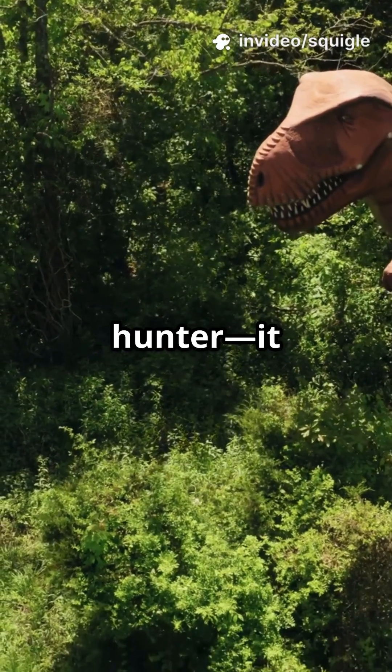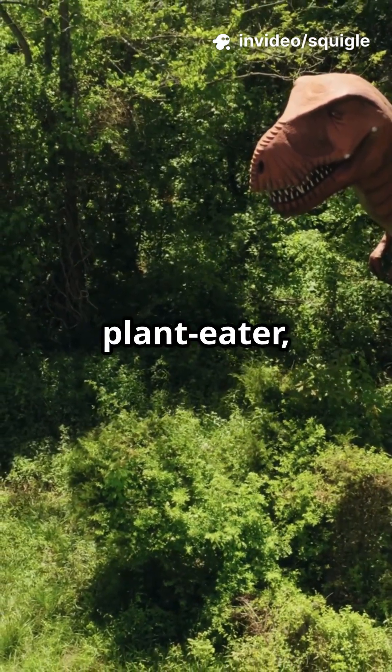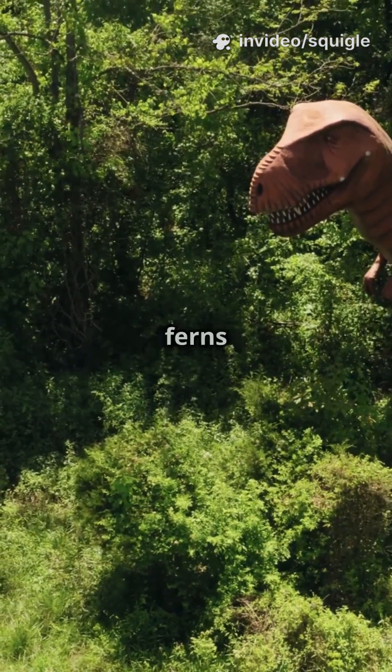Ankylosaurus wasn't a hunter. It was actually a peaceful plant eater, munching on low-growing ferns and bushes.